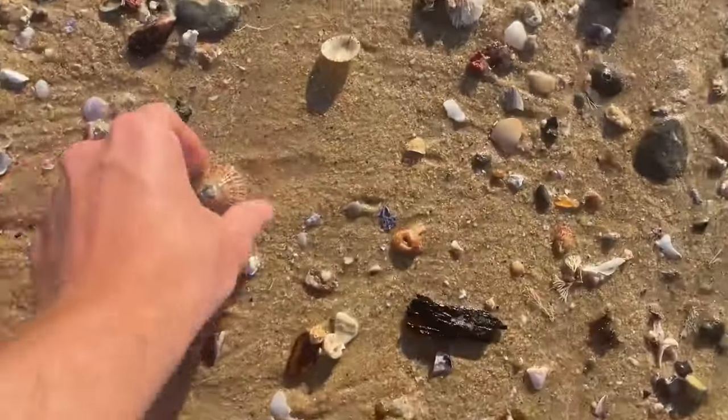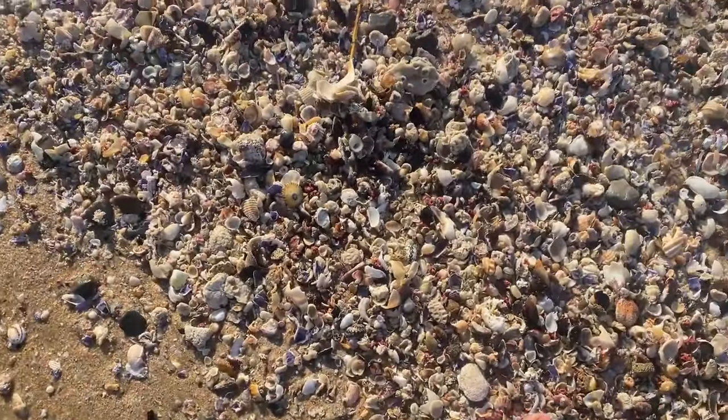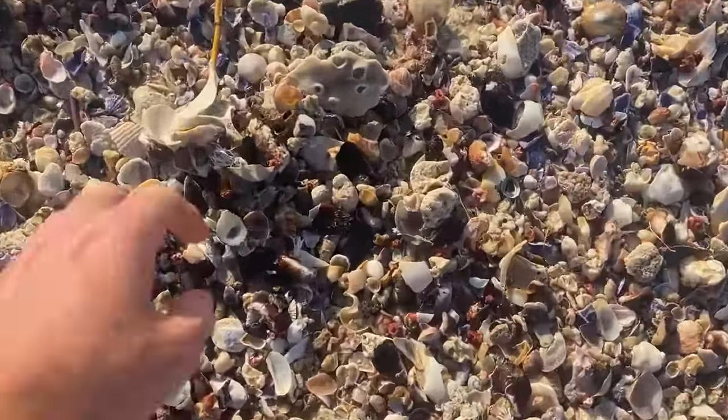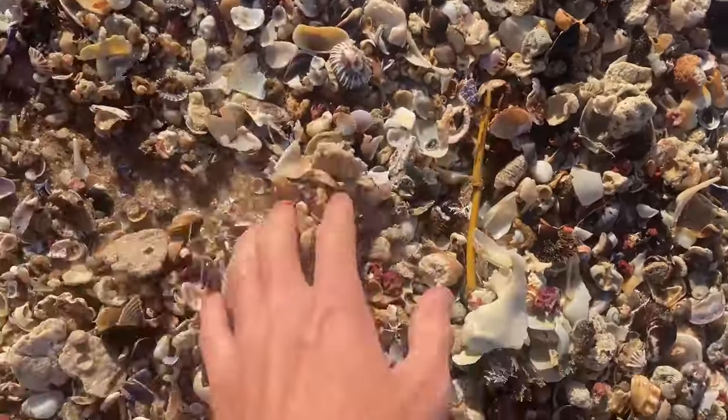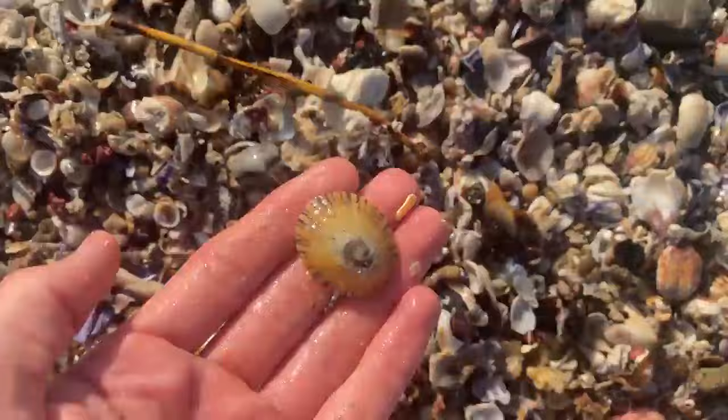I didn't know — what have we got? Shelling down under doesn't get much better than this.